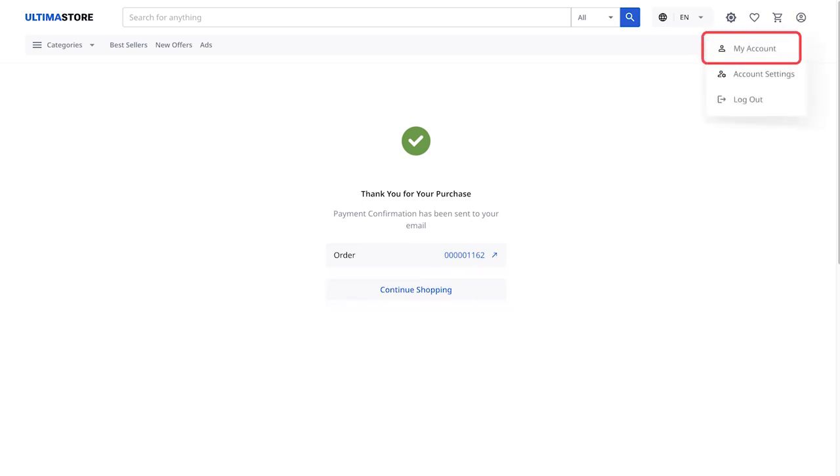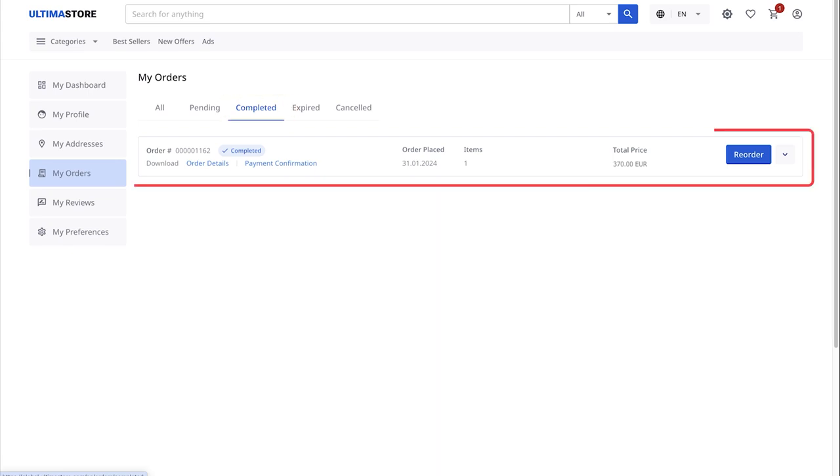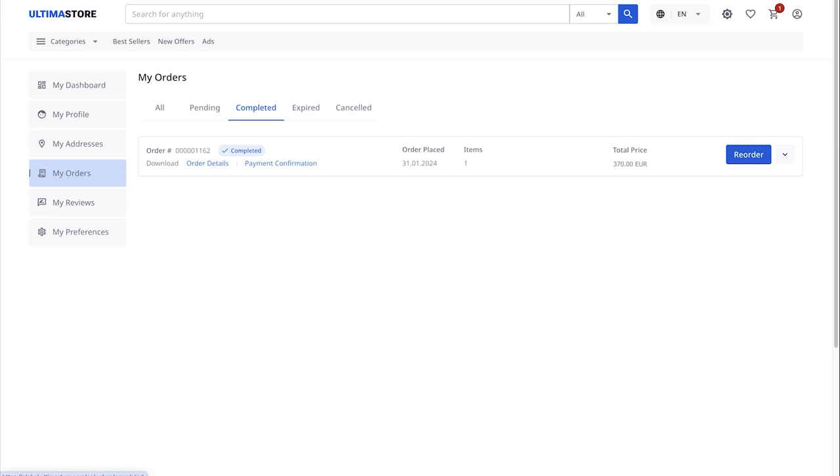Now, in the top right corner, select My Account. Click on My Orders in the left menu. On the Opened Orders page, select the Completed section — Successfully Completed Orders. Here you will see all the purchased vouchers. Click the down arrow to view detailed information about your voucher.